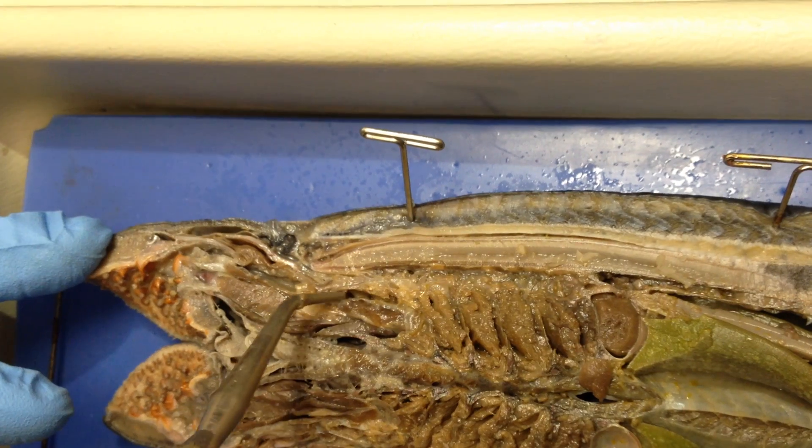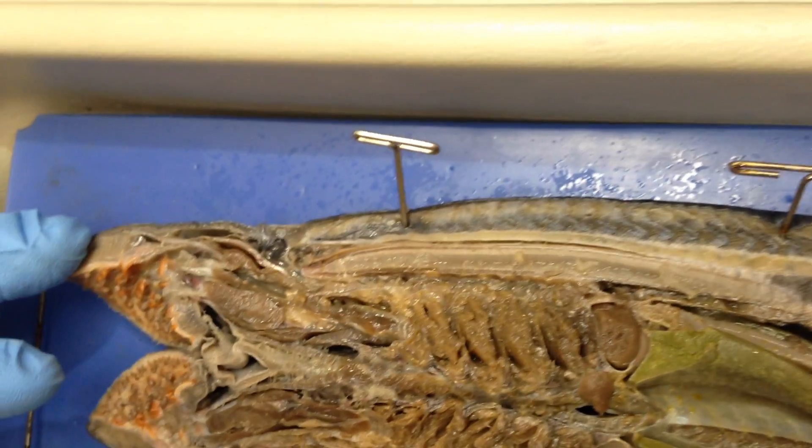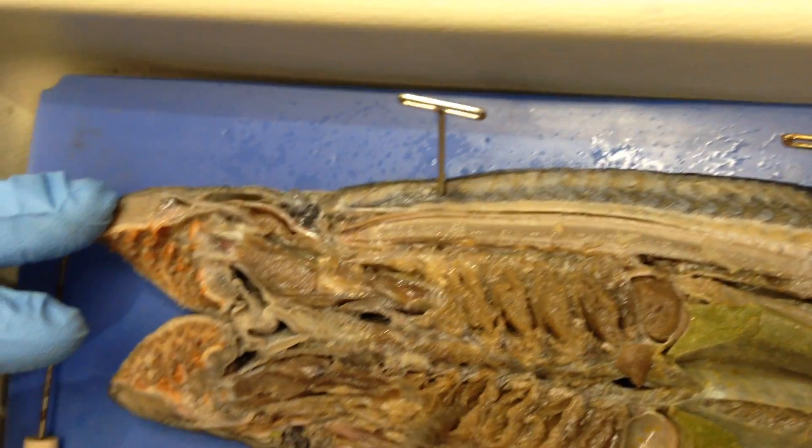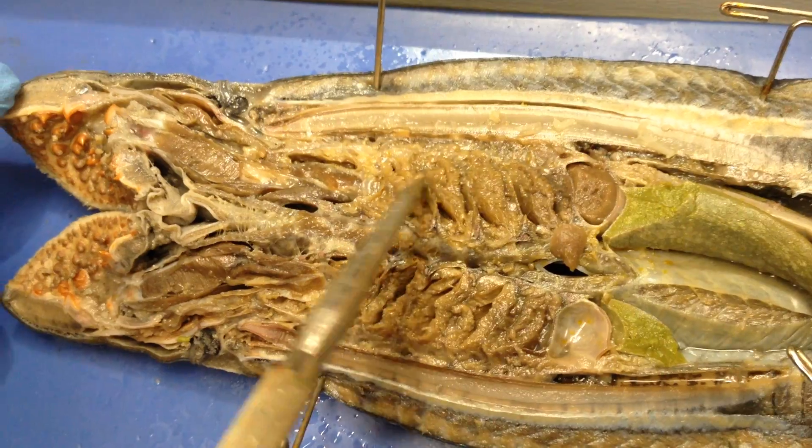Those little holes are your gill slits. I thought gill slits were down here. They're all gill slits — through this whole gill area, all these holes are gill slits, I'm pretty sure.